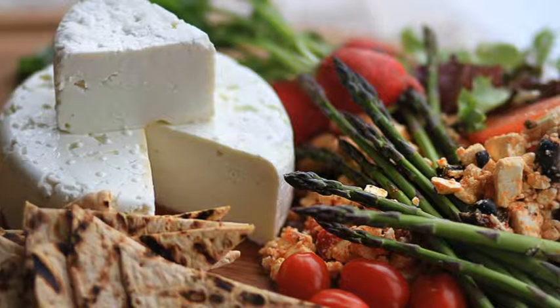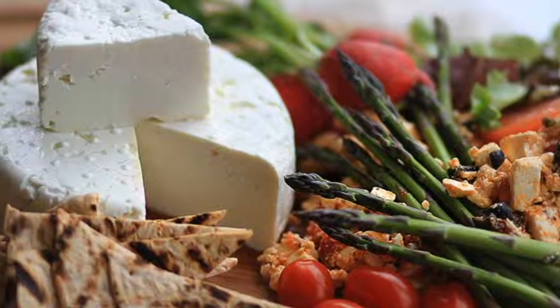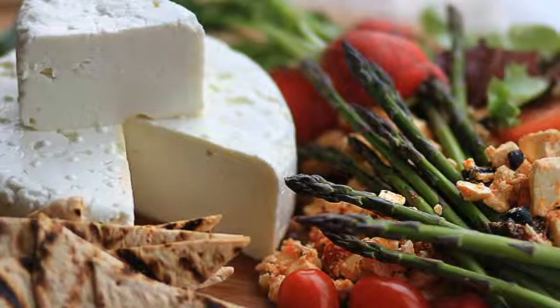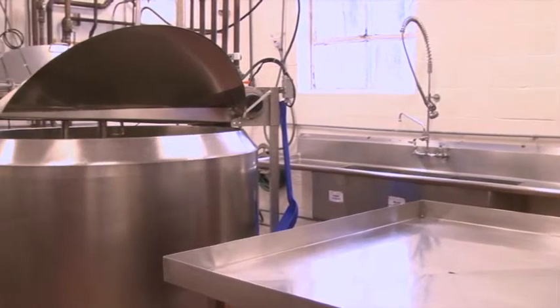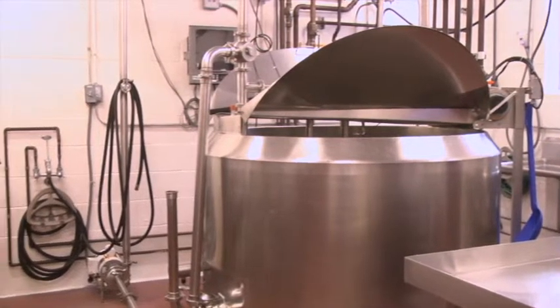As cheesemakers, it's very important that we understand the raw materials we're dealing with to get the best expression of that gorgeous grass-fed milk out in all of the cheeses we make. Our cheeses are made with four ingredients: milk, salt, culture, and rennet. And nothing else.